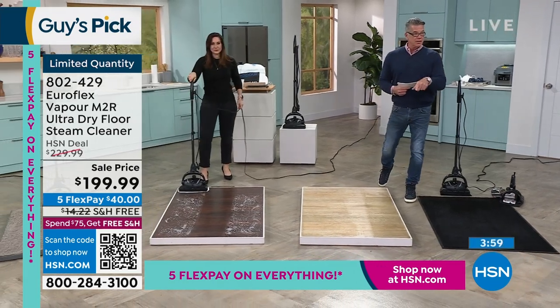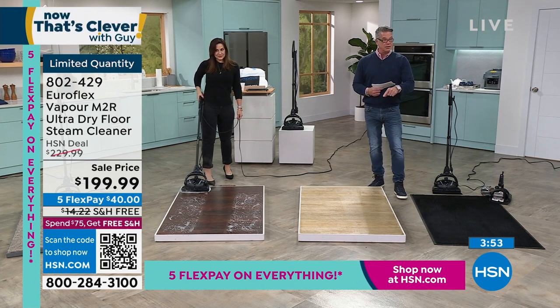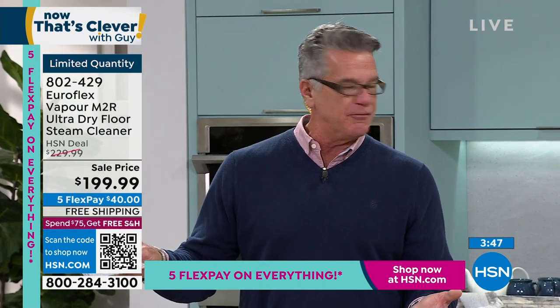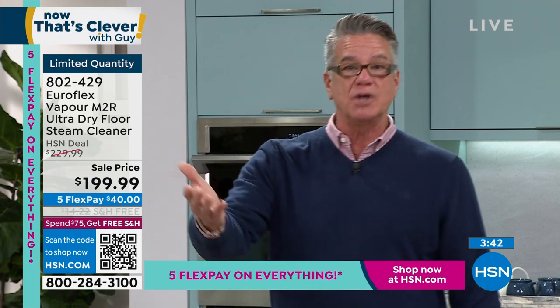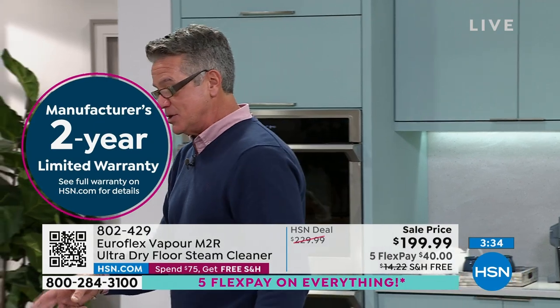Here's the offer: $30 off our everyday price. Get an HSN credit card today and we'll take another $40 off — that's $70 off total. It's free shipping and handling. It's on FlexPay at $40. And it comes with a two-year warranty. If this came with a one-year warranty that would be fine, but they actually bump it to another year. With that boiler that's in there, this is going to last you years and years.